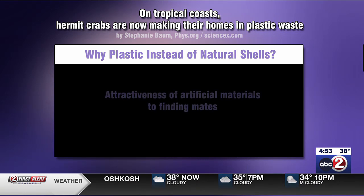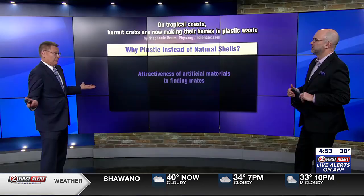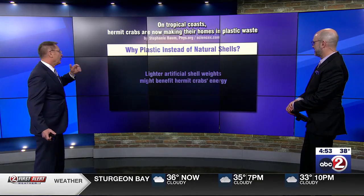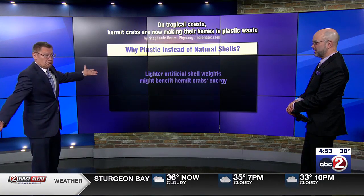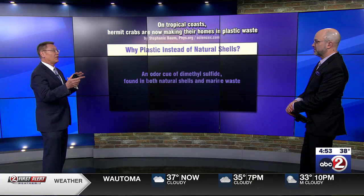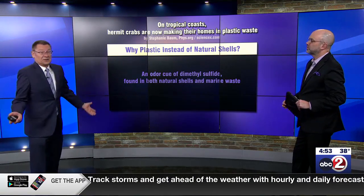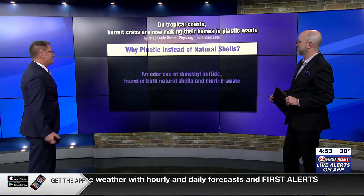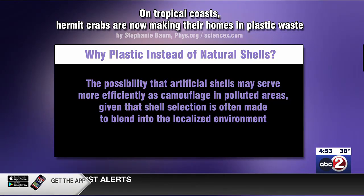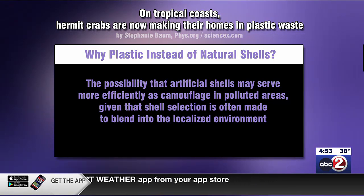That of course asks the question: why? Researchers can only theorize. There may be some attractiveness of artificial materials that might appeal to mates — a colorful cap, 'I look better than you.' Lighter artificial shell weights might benefit hermit crabs' energy expenditure. There's also an olfactory cue: dimethyl sulfide found in both natural shells and marine waste — the plastic gets algae on it, that algae creates the dimethyl sulfide, so they're smelling it and thinking it smells like everything else. There's also the possibility that artificial shells may serve more efficiently as camouflage in polluted areas, given that shell selection is often made to blend in with the localized environment — which is another sad statement about plastic pollution.